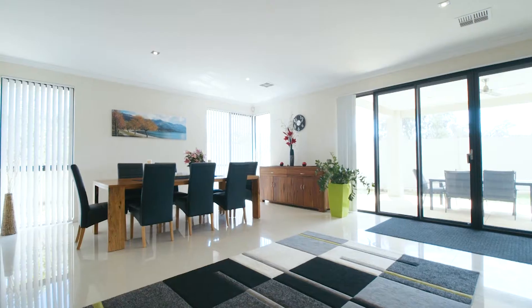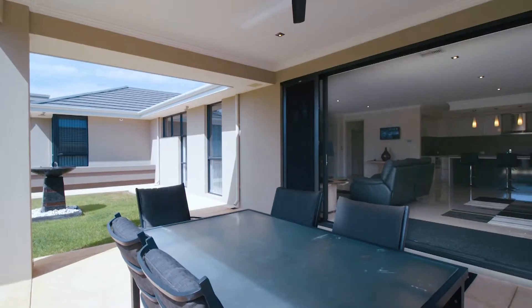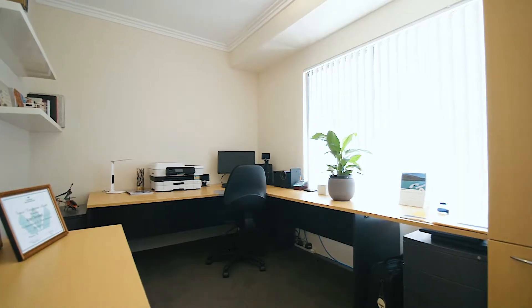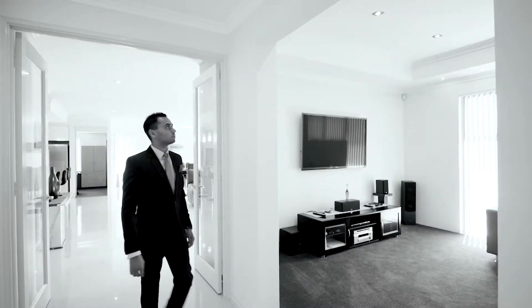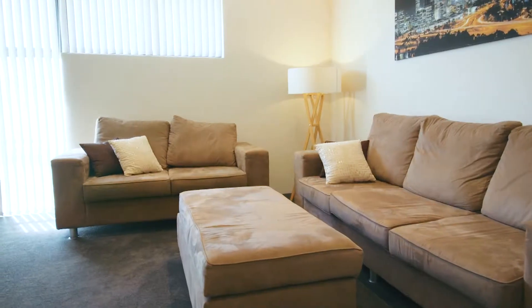Spacious and stylish, this beautiful four-bedroom home is the definition of modern family living. Park-facing and with a separate study and theatre room, this easy-care home offers features the whole family will love.